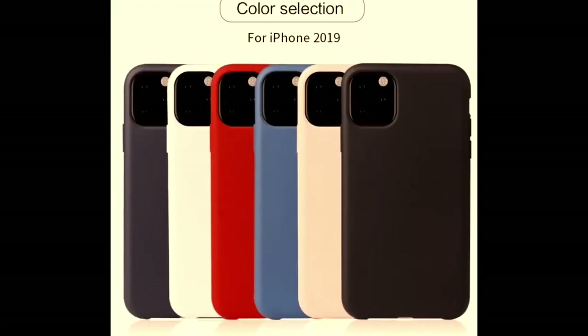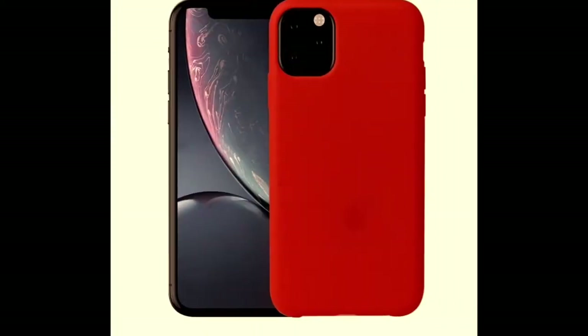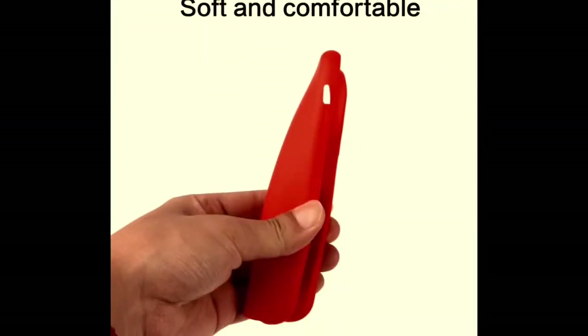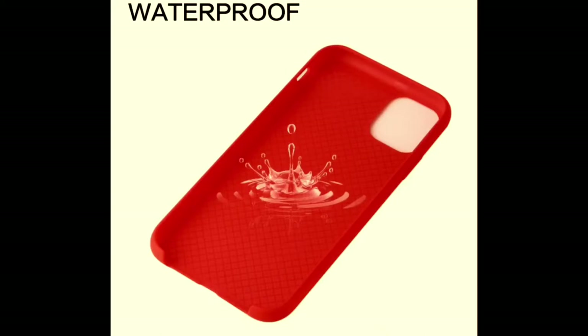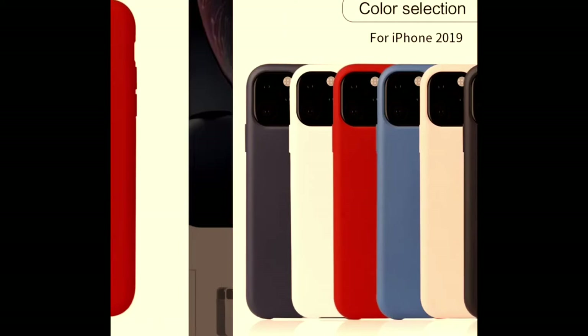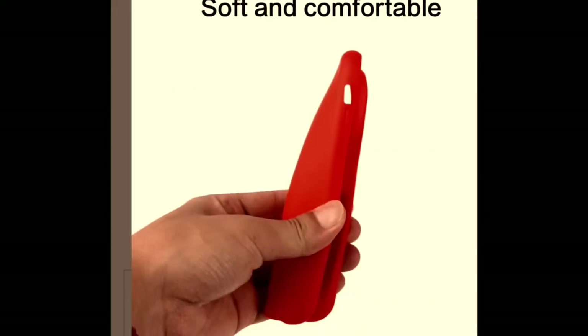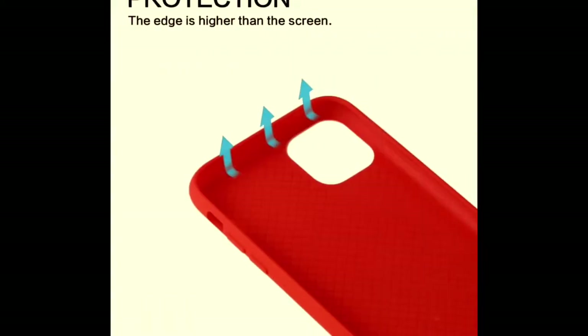Number 1: Jolie. Dress your iPhone 11 in a luxurious liquid silicone case that's soft and smooth like newborn skin. Jolie cases are comfortable to hold, thanks to the soft TPU material. Your newest iPhone 11 will be fit and snug while being protected with a case that has a higher edge than your iOS device. The Jolie iPhone case comes in a variety of colors, plus there are perfect cutouts for the triple camera, the power and volume buttons, and the charging port.